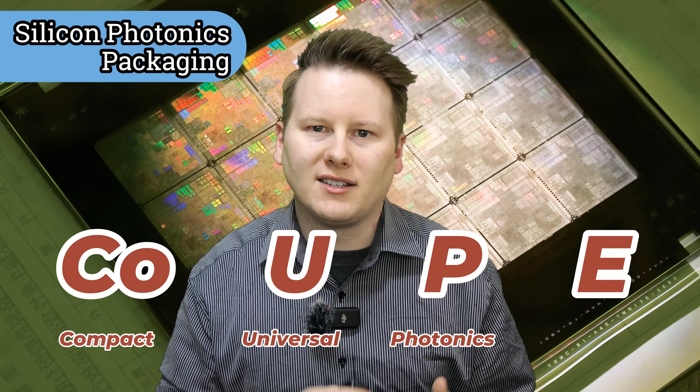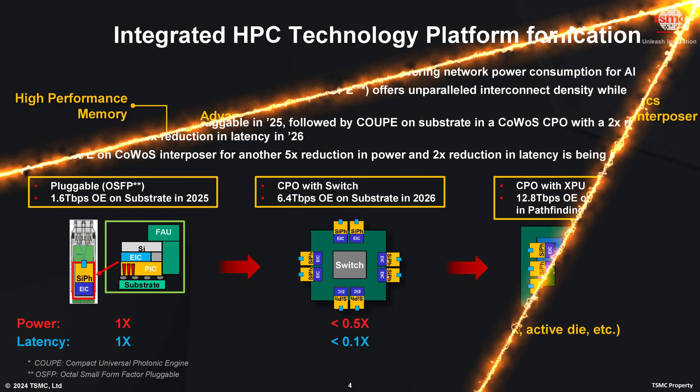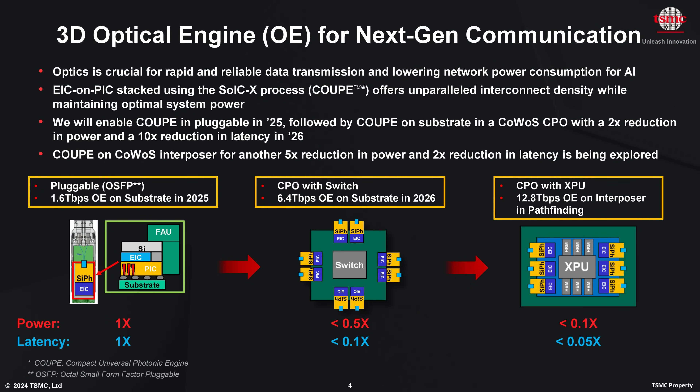COUP — the Compact Universal Photonics Engine — is a packaging technology that allows photonic and logic silicon to be stacked using the latest hybrid bonding and heterogeneous integration technologies. This means it can lower die-to-die power consumption and offer higher bandwidth than other market offerings.